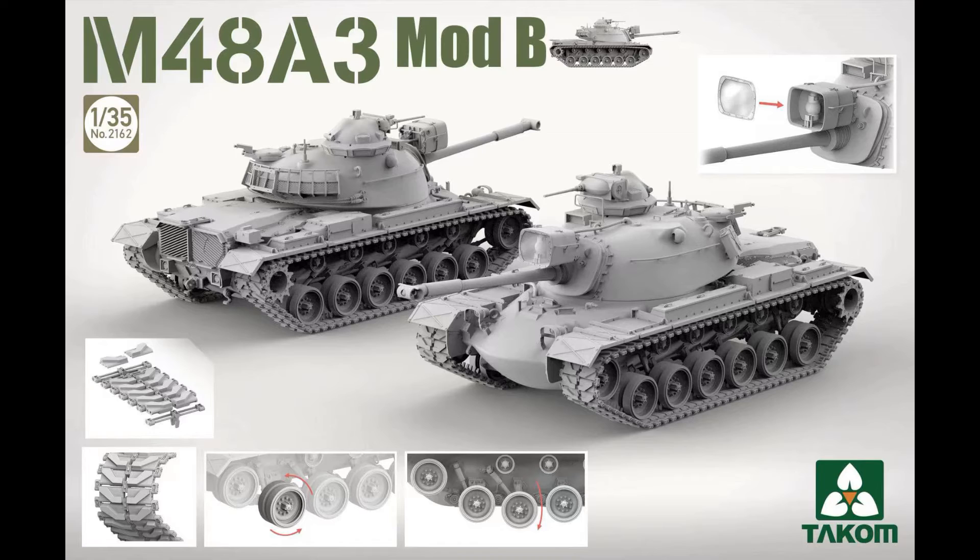Following on from the Sergeant York is the M48A3. The first Chrysler production tank was unveiled on the 1st of July 1952 as the 90mm gun tank M48 and christened the M48 Patton by Mrs. Beatrice Eyre Patton, widow of the late General George S. Patton. The renders and pictures that have been produced and sent out from TACON look stunning. This tank should be available in your favourite model store very soon.